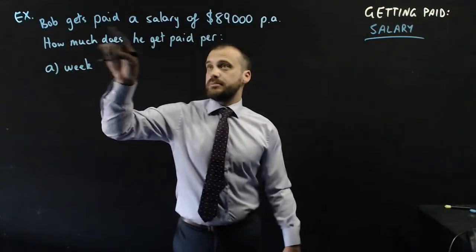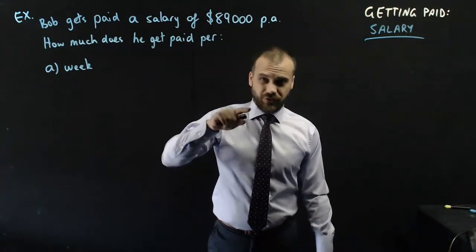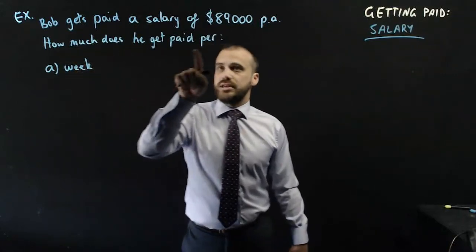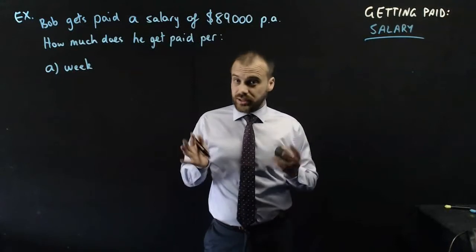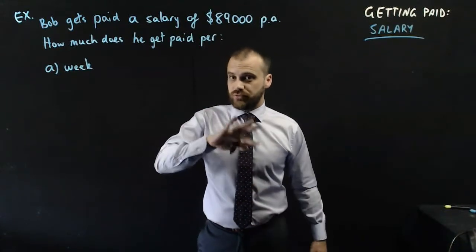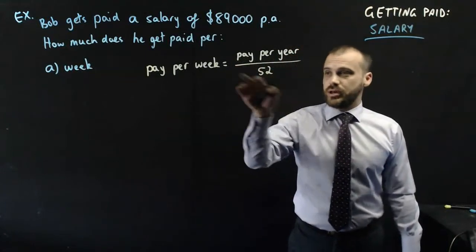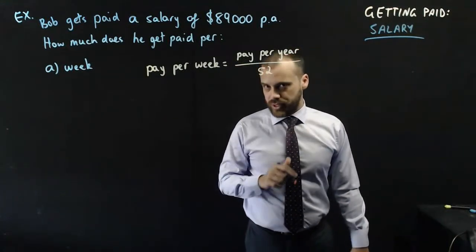Let's jump straight to a question. Bob gets paid a salary of $89,000 PA — that stands for per annum, which means per year. How much does he get paid per week? At this particular company they pay their employees weekly. To figure out how much he gets paid per week, we use the formula: pay per week equals pay per year divided by 52, because there are 52 weeks in a year.